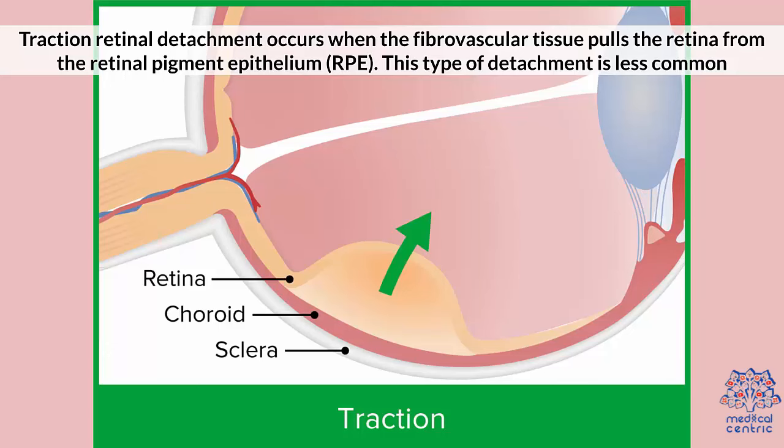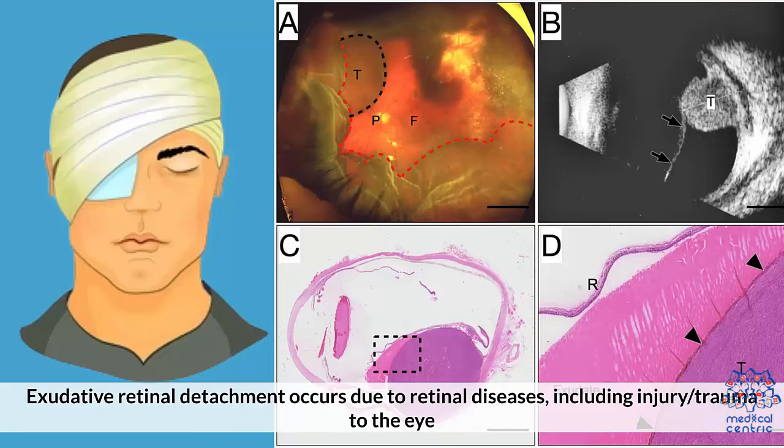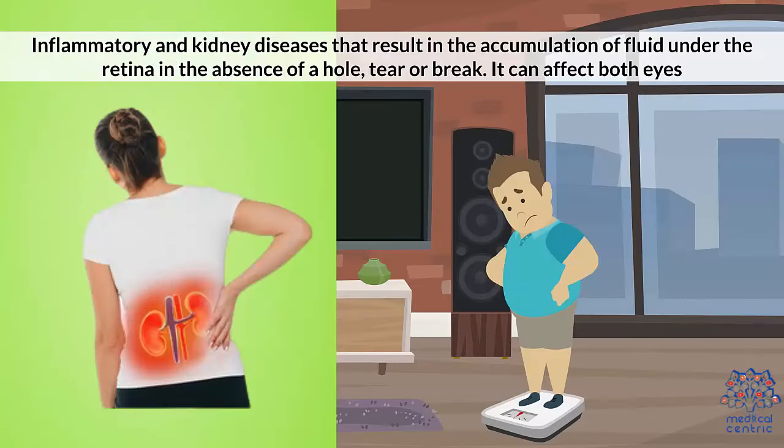This type of detachment is less common. Exudative retinal detachment occurs due to retinal diseases, including injury, trauma to the eye, and inflammatory and kidney diseases that result in an accumulation of fluid under the retina in the absence of a hole, tear, or break.